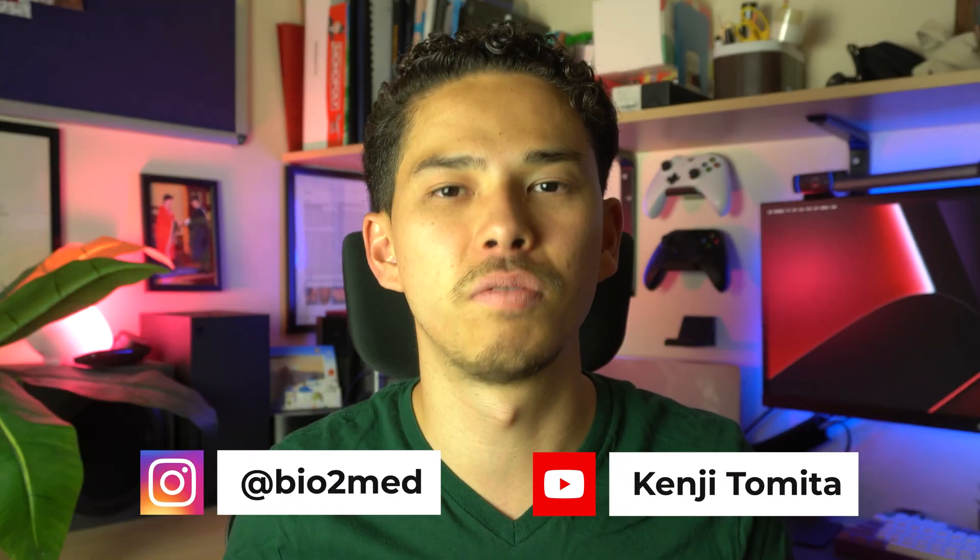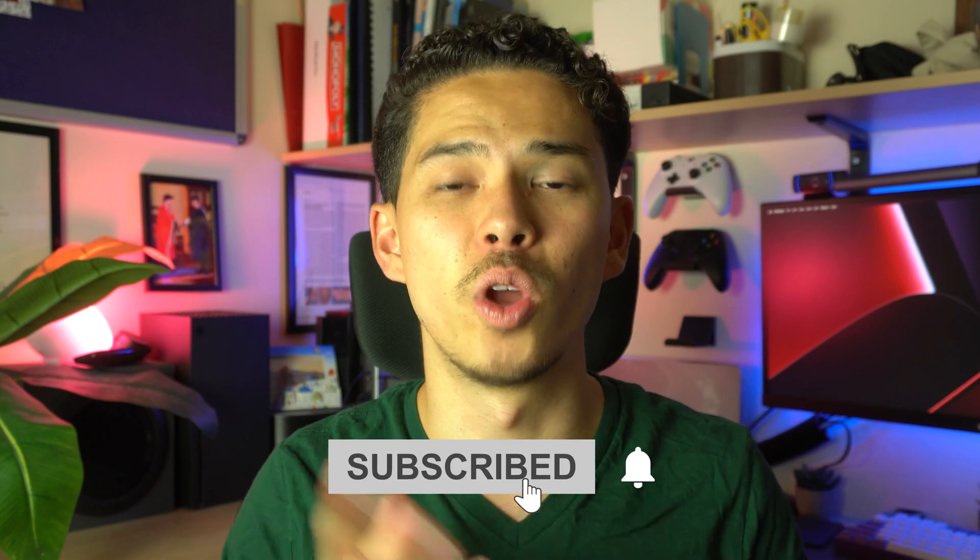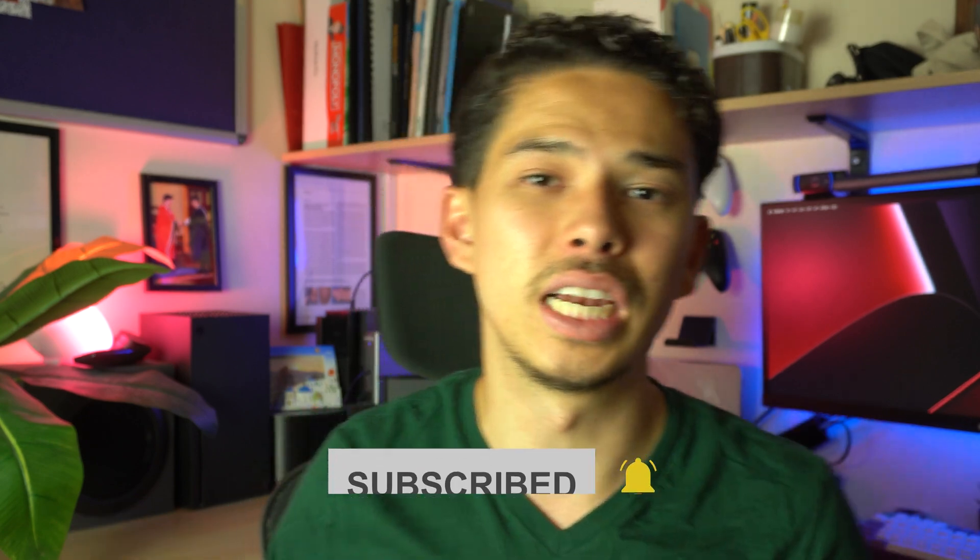If you guys derived any value from this video, please leave a thumbs up, leave a comment down below, and make sure to subscribe with notifications on. I'll leave a bunch of study-related videos on my channel, and hopefully they'll further help elevate your game when it comes to passing your exams. Thank you guys so much for watching and I'll see you on the next one.